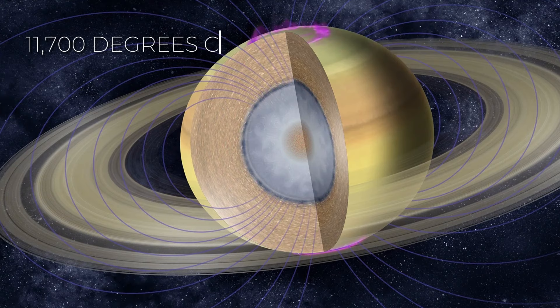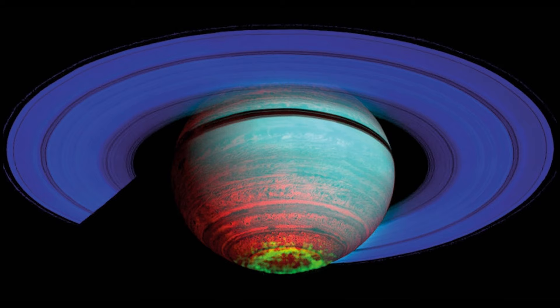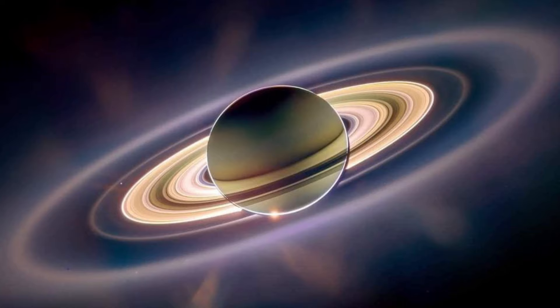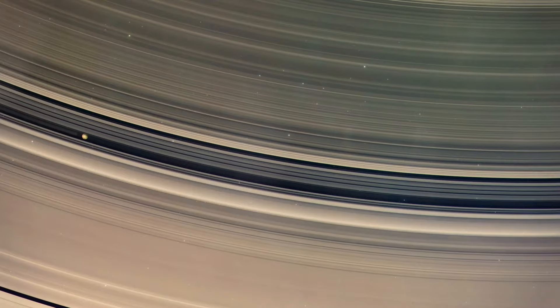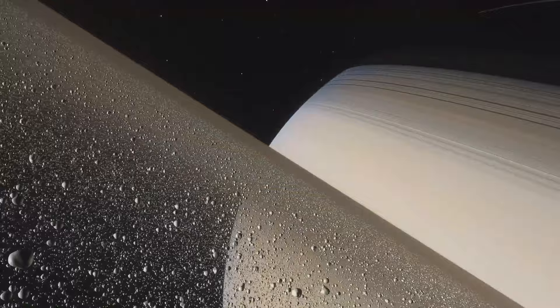When you look at Saturn using infrared technology, it glows in amazing colors like electric blue, sapphire, and mint green. Even on the dark side, without direct sunlight, Saturn still lights up its surroundings — that light comes from deep within Saturn. Saturn sends out 2.5 times more energy into space than it gets from the sun. Just like Jupiter, Saturn has these cool bands in its atmosphere. These bands on Saturn are wider near its middle and more organized than Jupiter's bands. The yellow color you see on Saturn comes from ammonia crystals high up in its atmosphere.